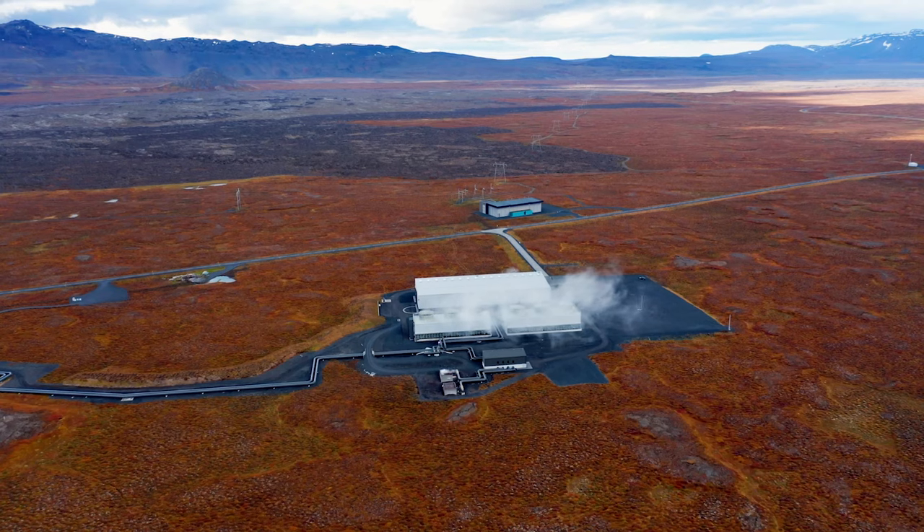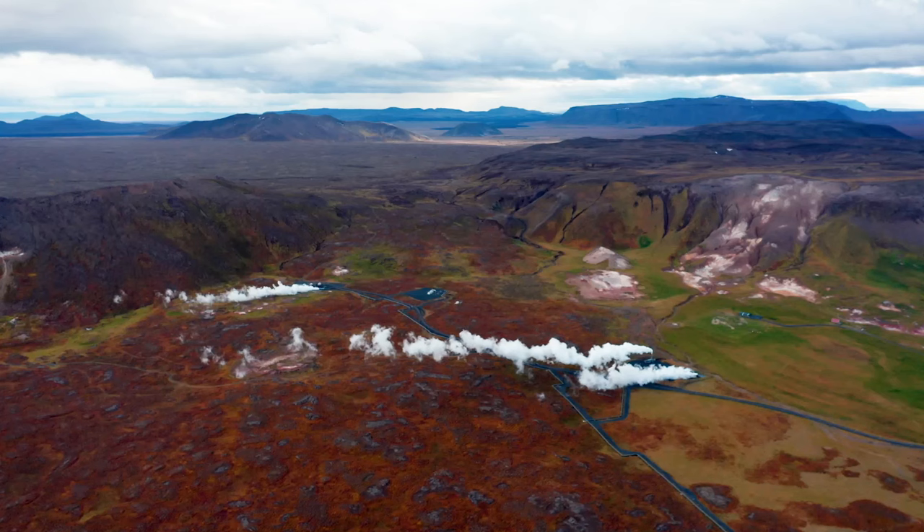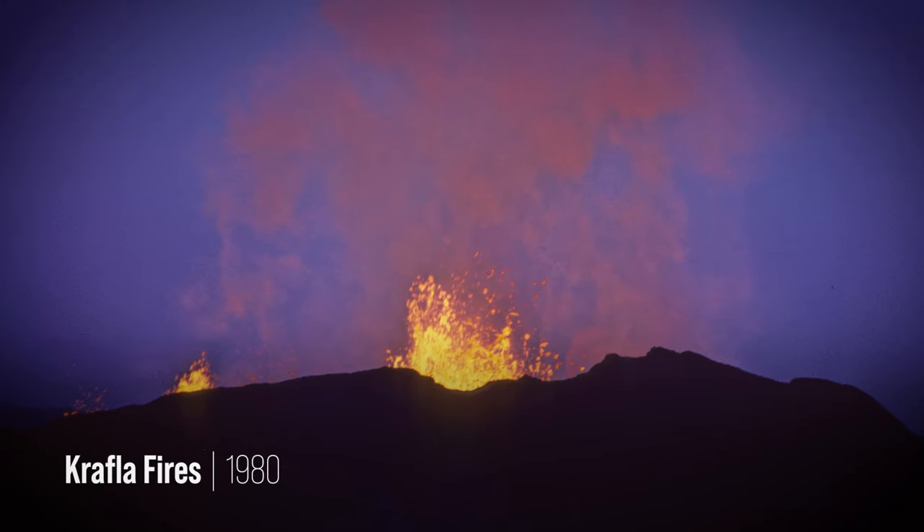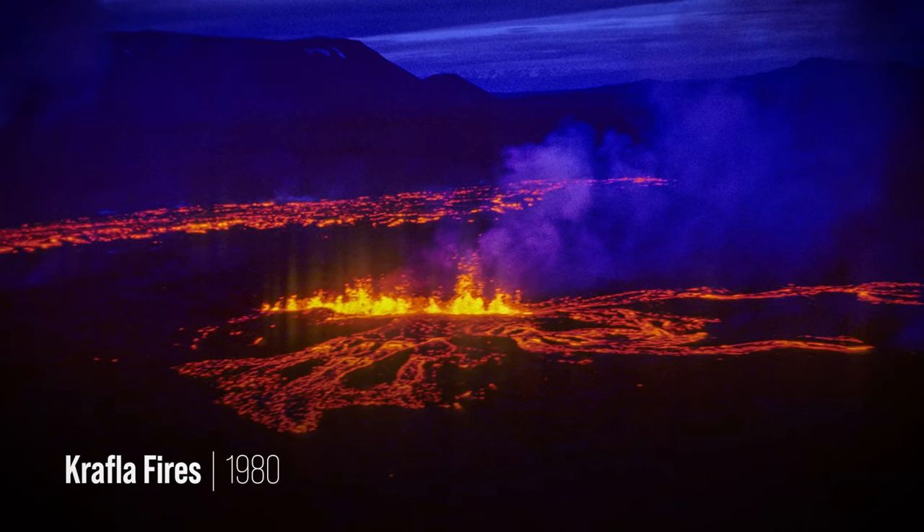The magma geothermal energy is ten times more effective than shallow geothermal. There are environments like Krafla which exist in Africa and in Mexico where we can actually apply this technology.